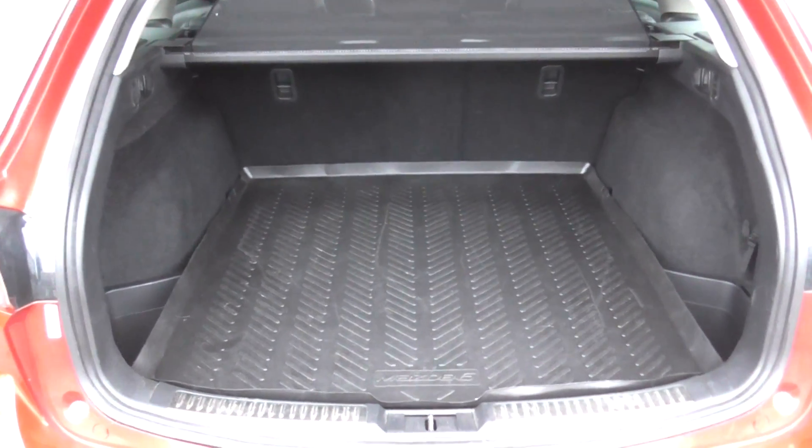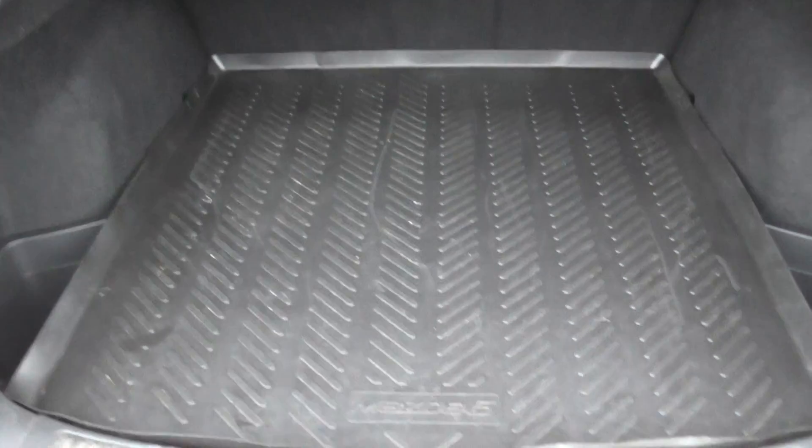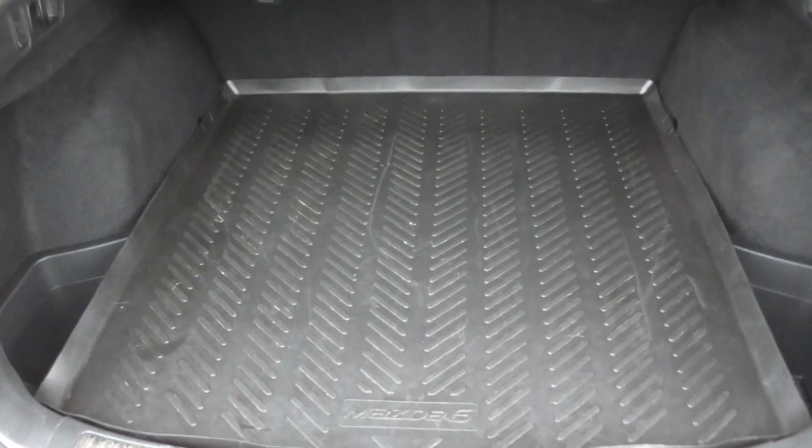Inside the boot you can see there is a generous amount of space, as it is an estate vehicle, and this car is fitted with a rubber boot liner.